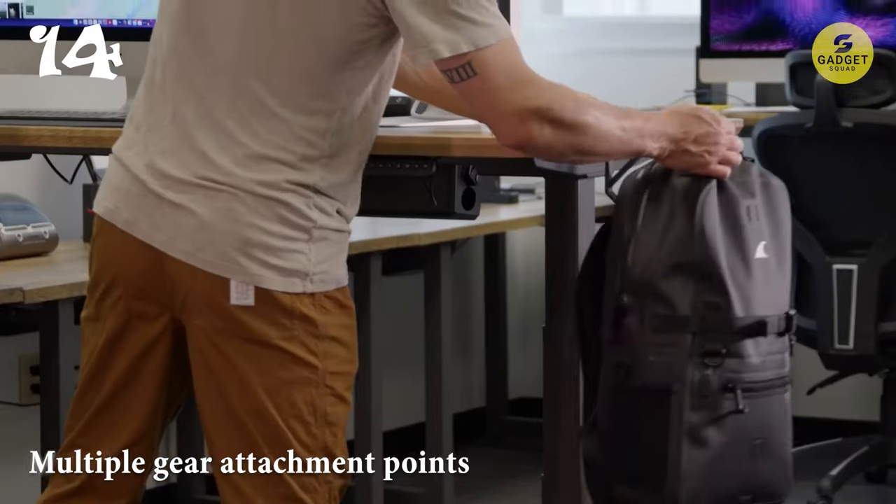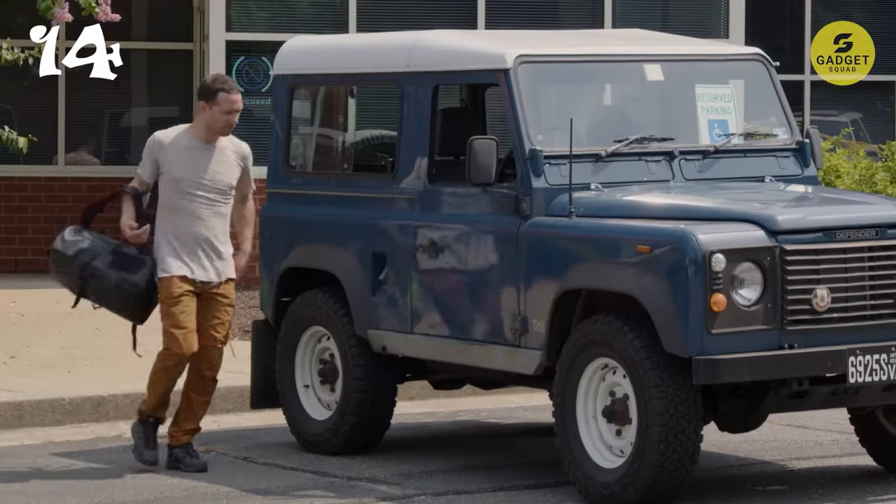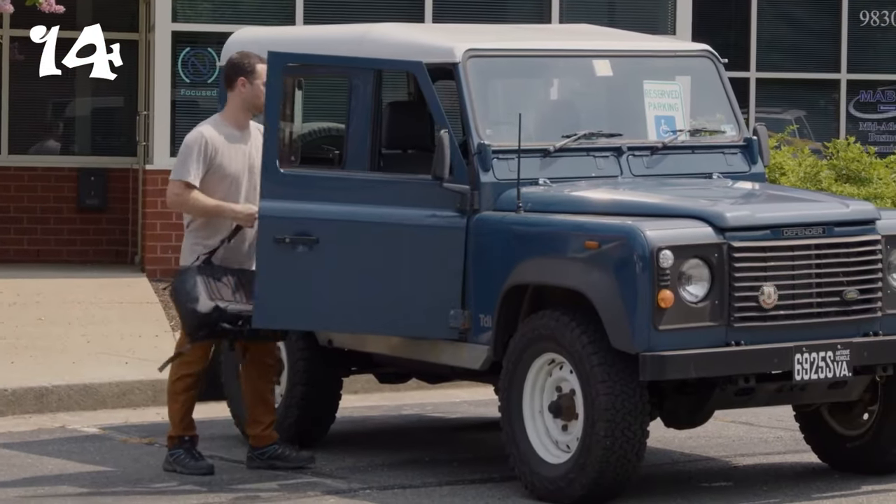Plus, with multiple gear attachment points, side bottle pockets, and ergonomic S-curved shoulder straps, it's perfect for travel, adventure, and daily life alike.